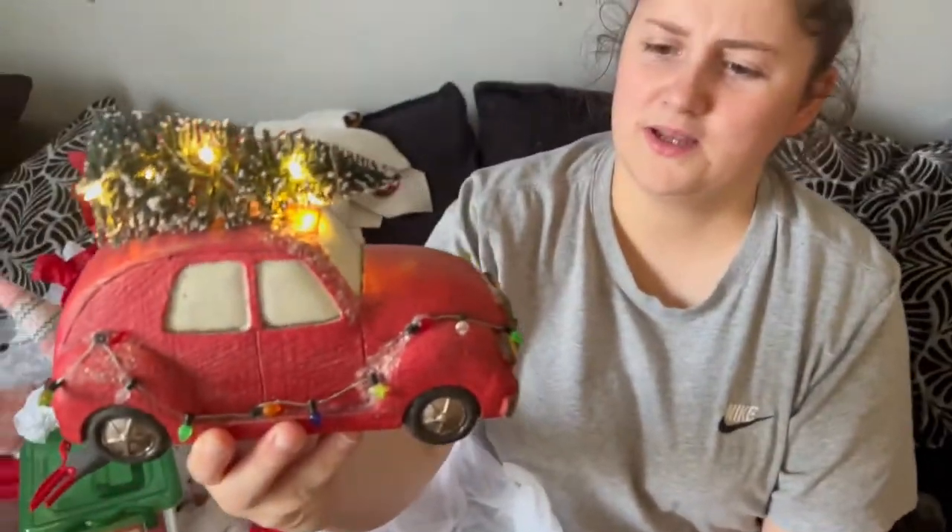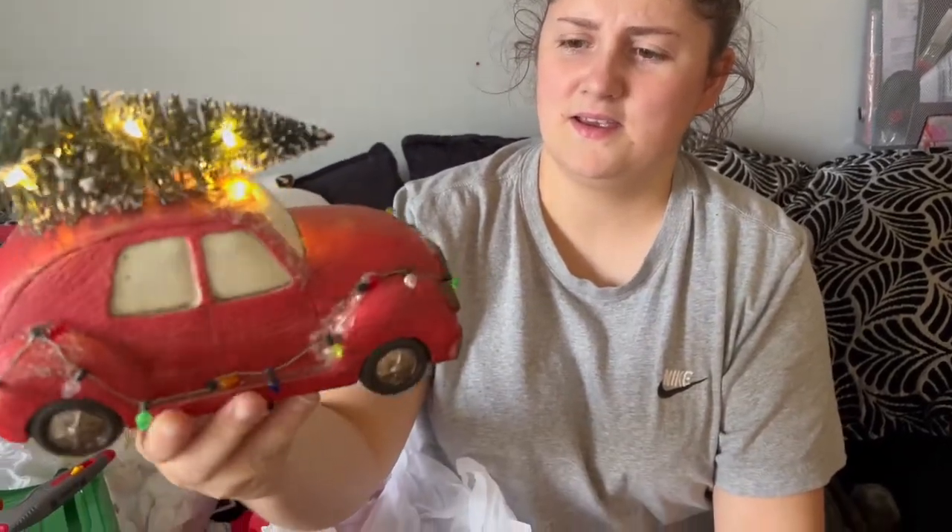We've wrapped everything in tissue paper, so it's quite nice to see — oh, I forgot about this! It's like Christmas itself, like Christmas Day, opening all your ornaments and decorations. On this car, I took the batteries out and sellotaped the batteries underneath so that they wouldn't corrode. Lou's just called me a genius — so thanks, love. Look how cute that is! That was from B&M last year or the year before, and I think they've still got it this year and it's still £6.